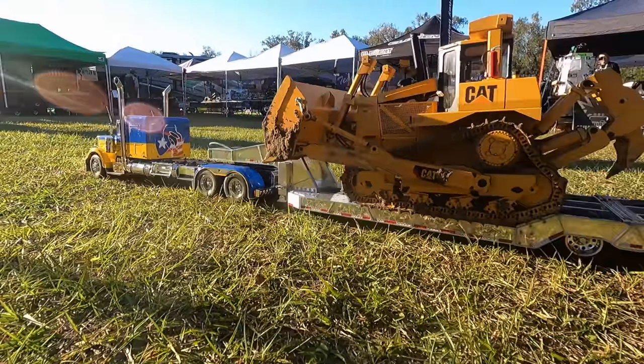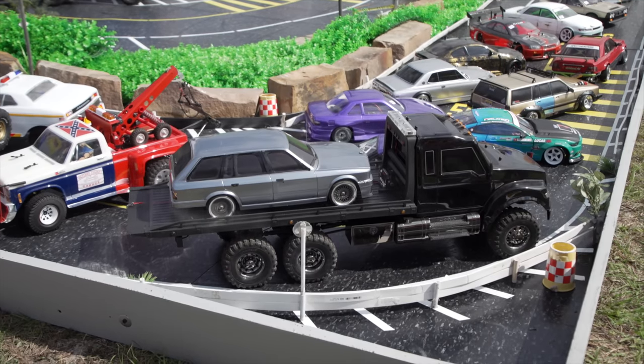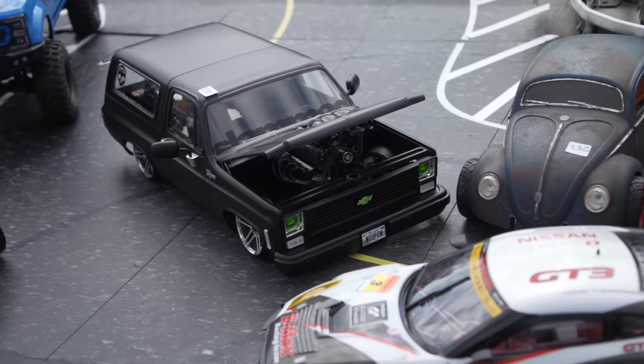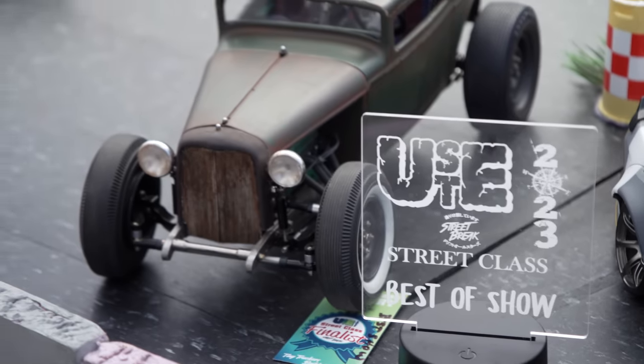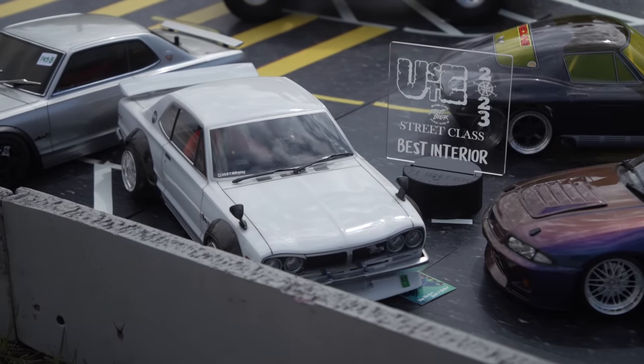We are not just scale trucks. We have a street class gallery — that's anything that's on-road: two-wheel drive, four-wheel drive, drift, F1 cars, rally cars. If it's more of an on-road based platform, that's the street gallery that we run.